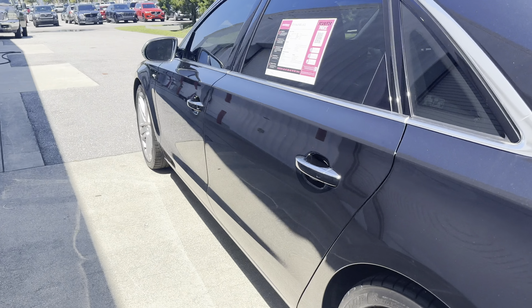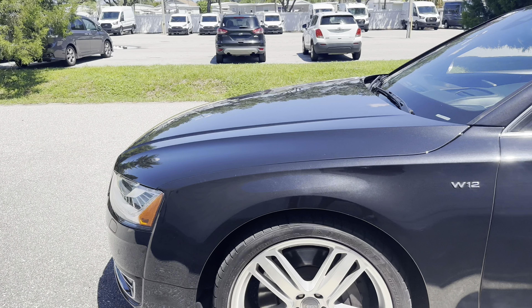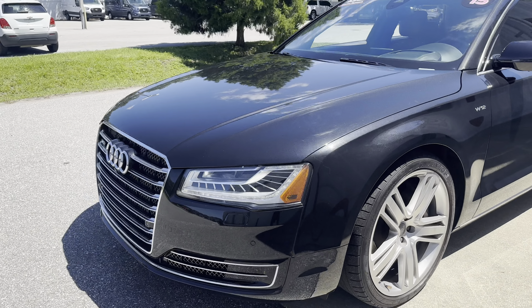This vehicle is Quattro, meaning all wheel drive, powered by a 6.3 liter W12 engine, so it's got power.